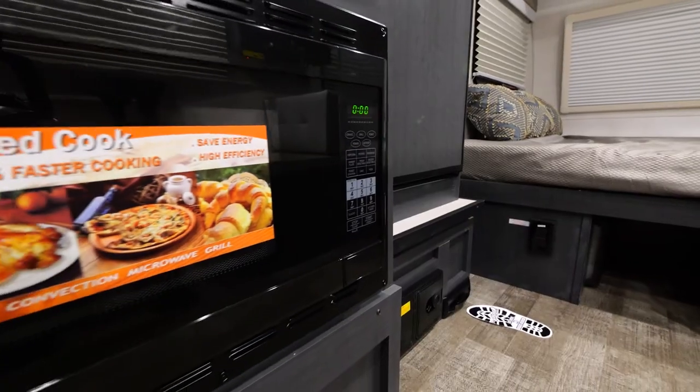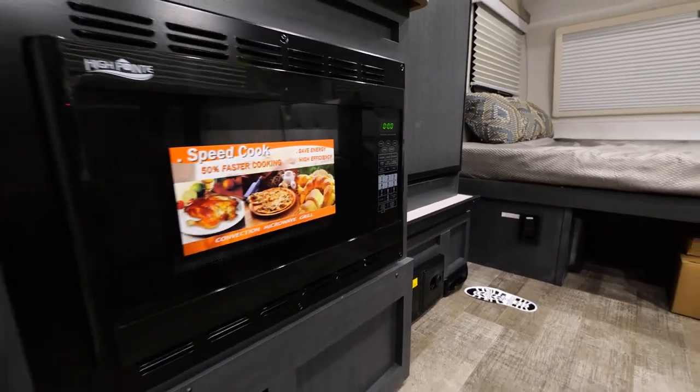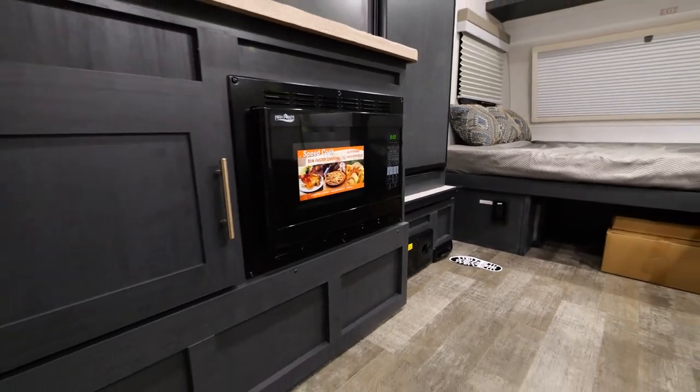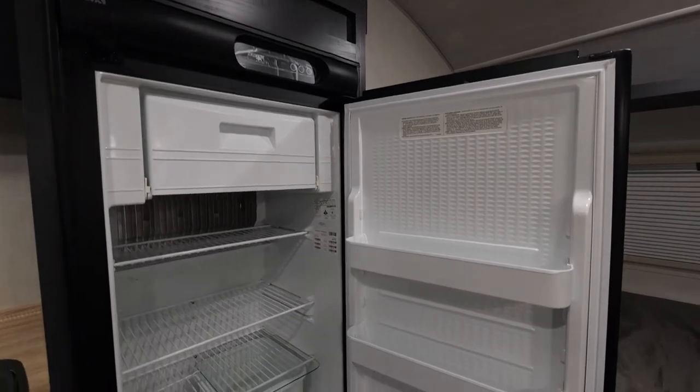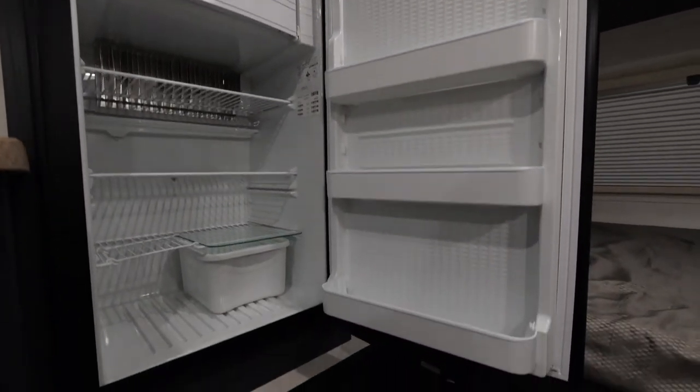It also comes with the convection microwave. This is not a standard microwave — it can substitute as an oven as well. The fridge is a five cubic foot fridge, which makes it one of the largest fridges in a smaller unit like the 180.